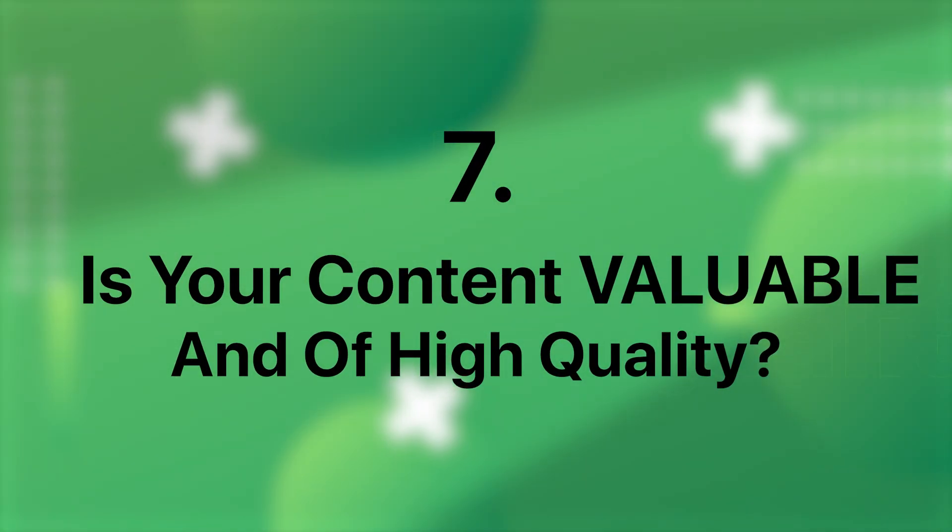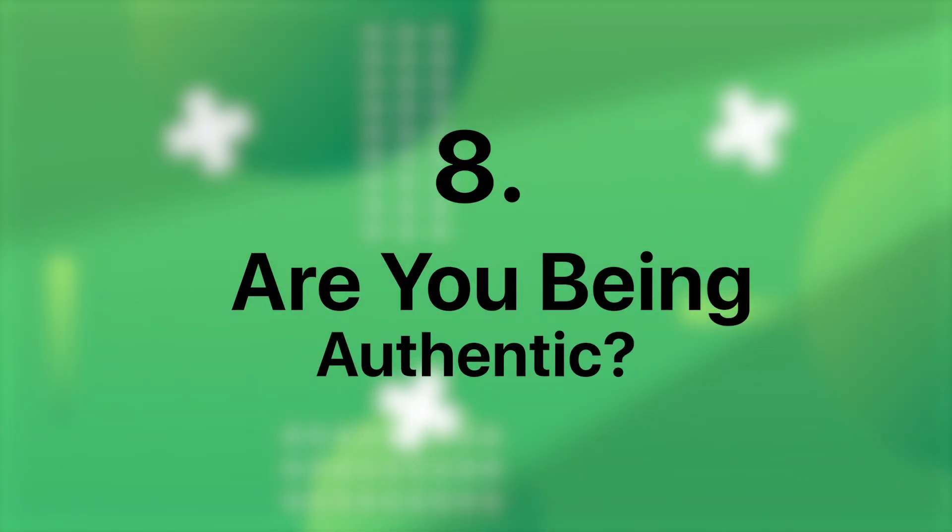Is your content valuable and of high quality? Regularly audit your posts to gauge their effectiveness objectively. Ask yourself: would I engage with this content if it were posted by someone else? Your content should resonate with your audience, offering genuine value or entertainment that keeps them coming back for more. Are you being authentic? Showcasing your true self, your passions, interests and personality humanizes your brand and fosters genuine connections. People are drawn to authenticity, and sharing personal aspects of your life alongside professional content helps build trust and credibility. These are the basics, and if you're already implementing these strategies, you're ahead in the game — but there's more you should be doing.